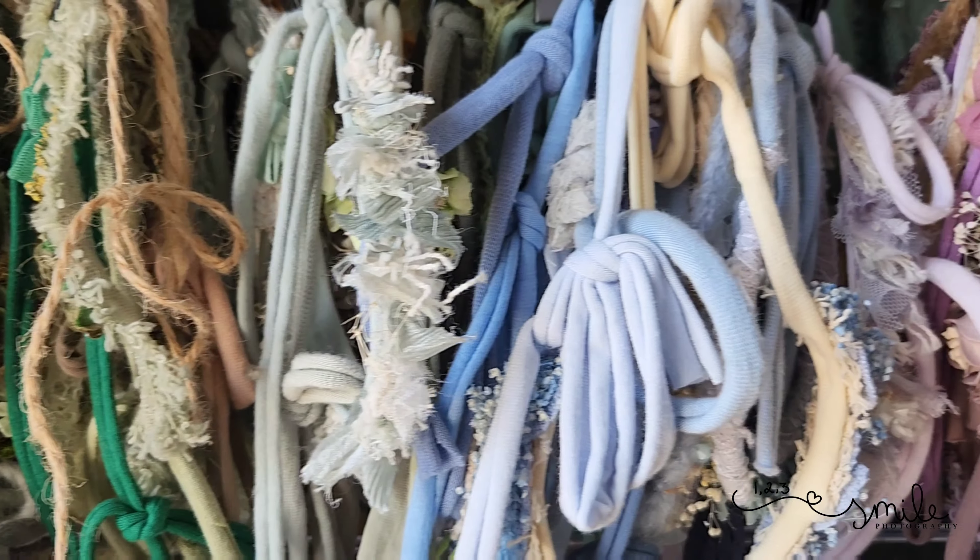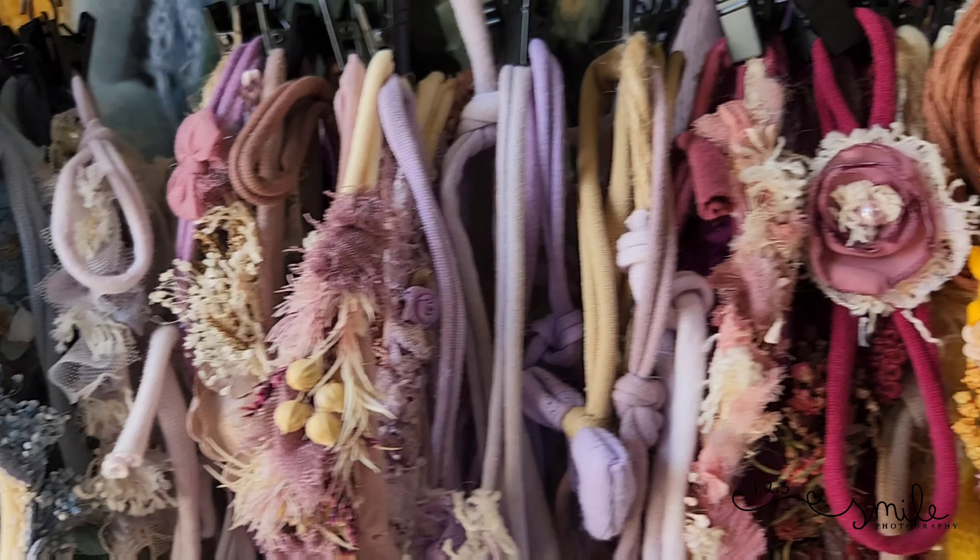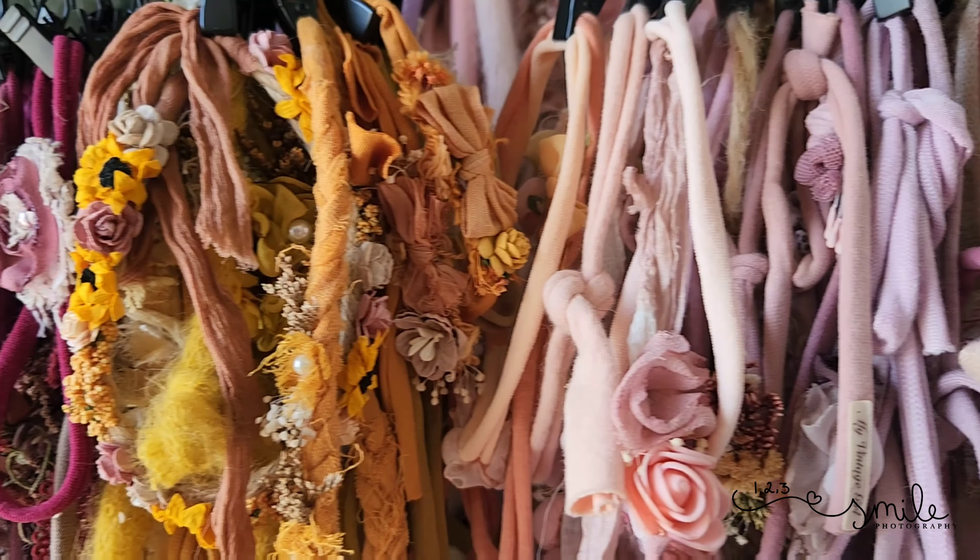With a newborn session, absolutely everything is covered — outfits, headbands, bonnets, props, everything under the sun. As soon as you walk through my door, anything that is in the studio is yours and we can use it for your session. Everything is covered from head to toe for the newborn session.